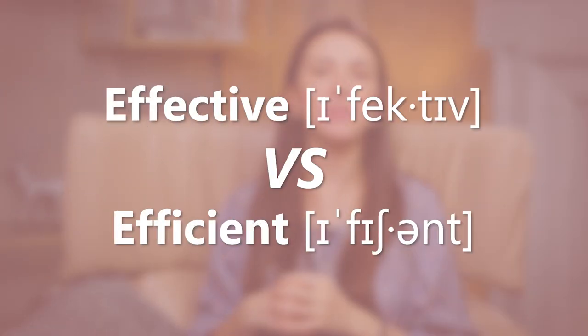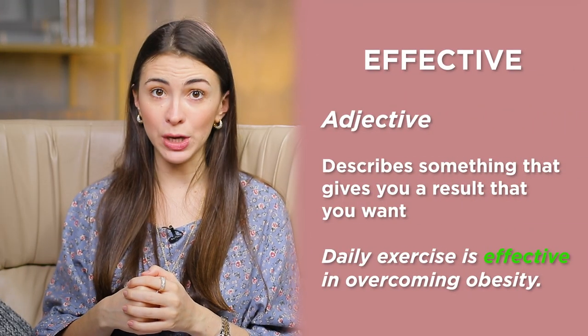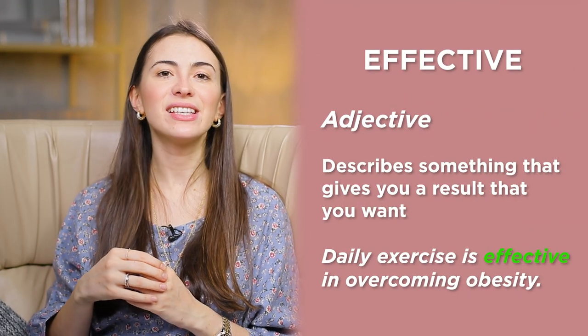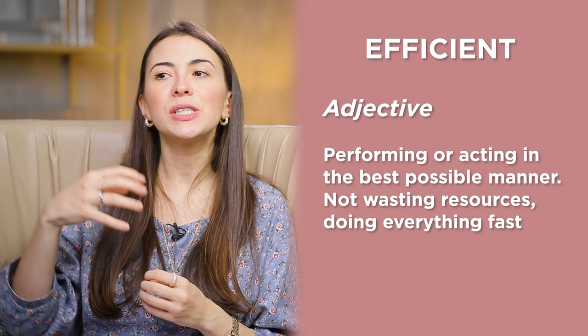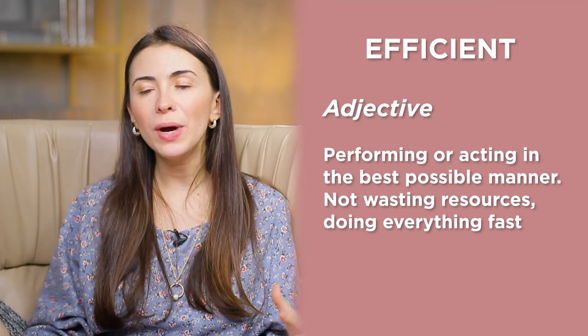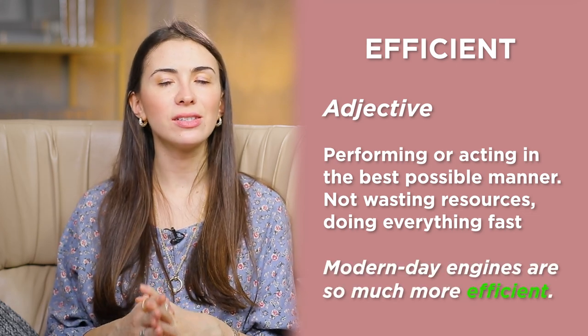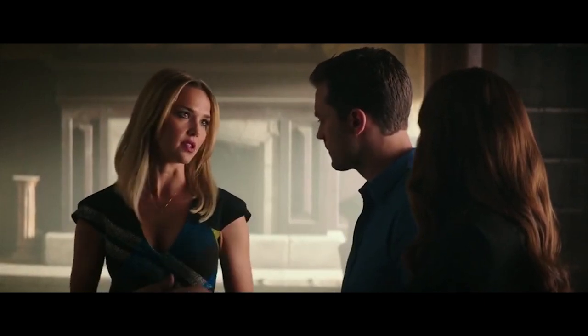Effective versus efficient. Effective describes something that gives you the result you want. For example: daily exercise is effective in overcoming obesity — simple but effective. Efficient means performing in the best possible manner, not wasting resources, doing everything fast. For example: modern-day engines are so much more efficient — and ecologically efficient.